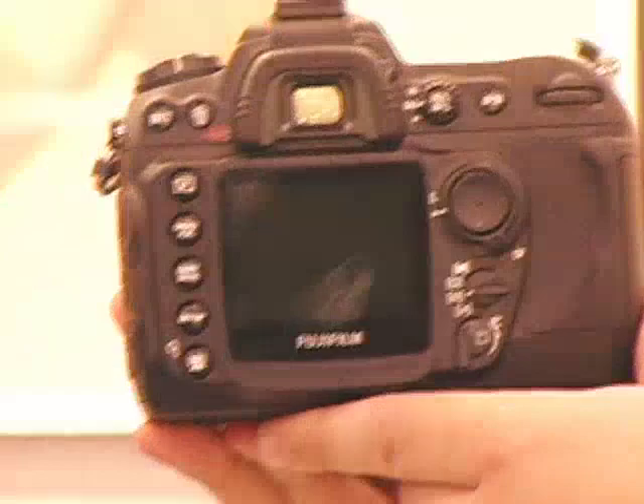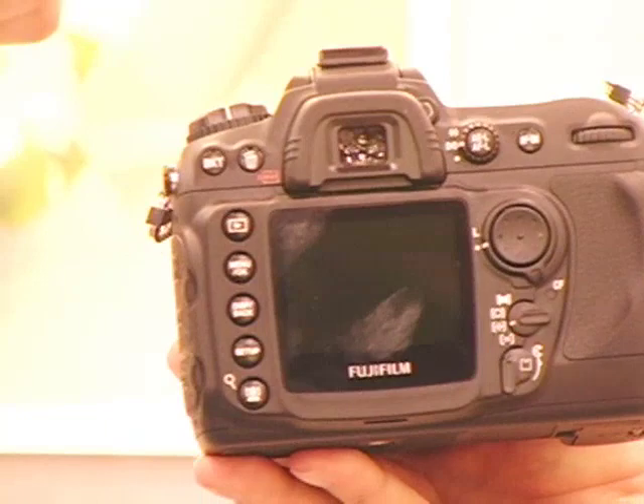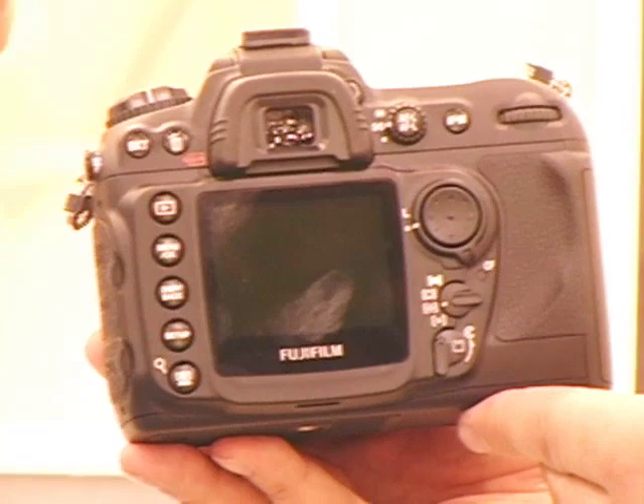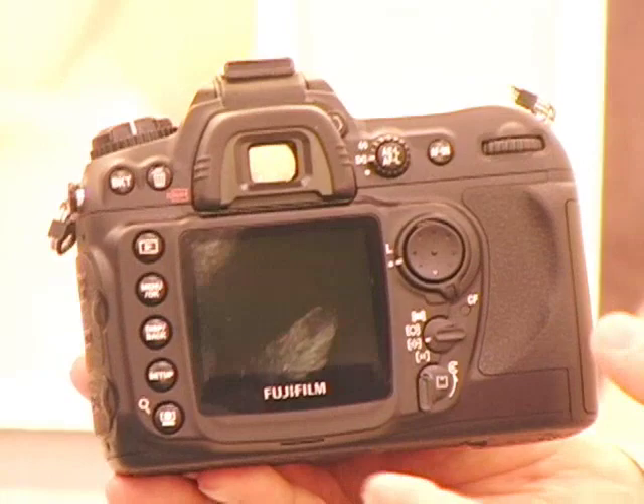Can we take a look at the back — show us the LCD? It's a 2.5-inch LCD for menu control and moving around the menus. Right now it's obviously very prototype software, so there's not a whole lot to see. It's really just the only mock-up in the world right now. But it's very familiar to most Nikon users — the menu control system, once finalized, will be somewhat familiar, so they don't have a huge learning curve.